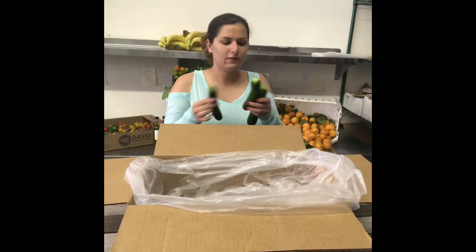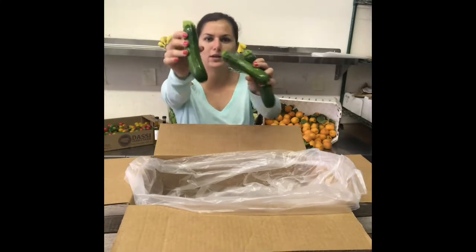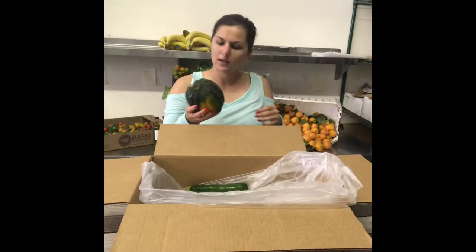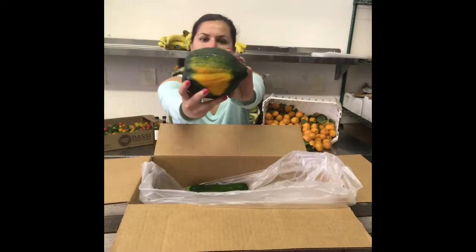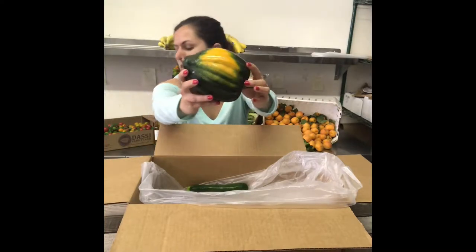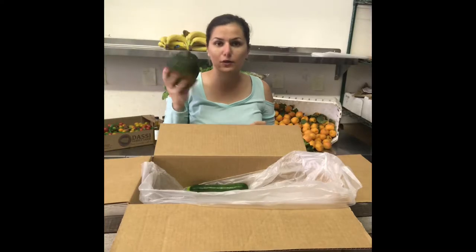Alright, so first we've got these zucchini squash — they're a little shallow. There is an interesting one. This is acorn squash. Look how beautiful that is. And I also have a box recipe for that if you don't know how to cook it.